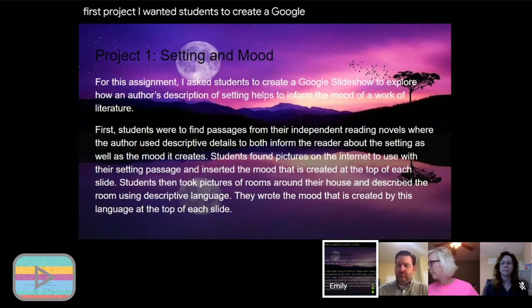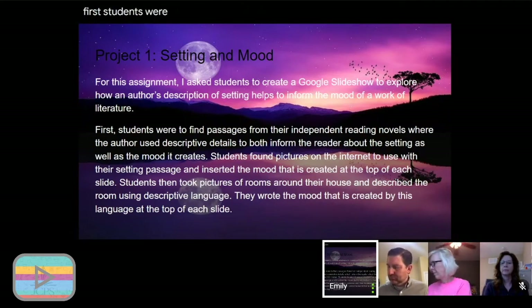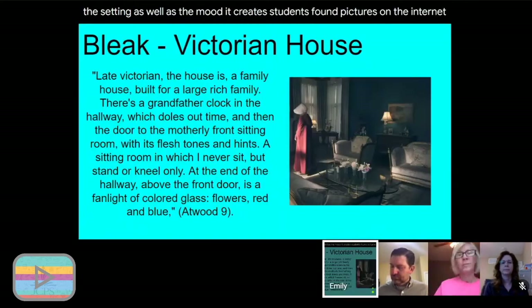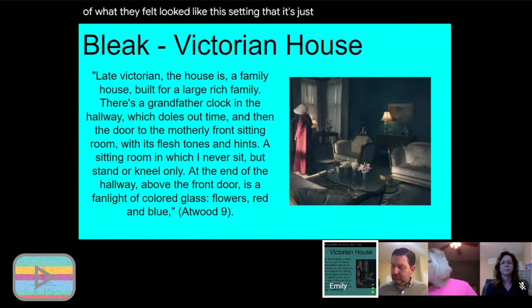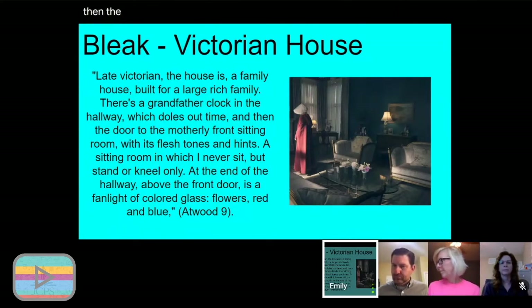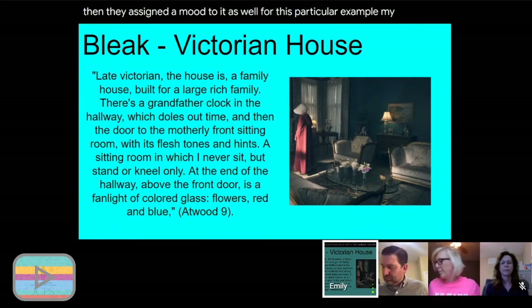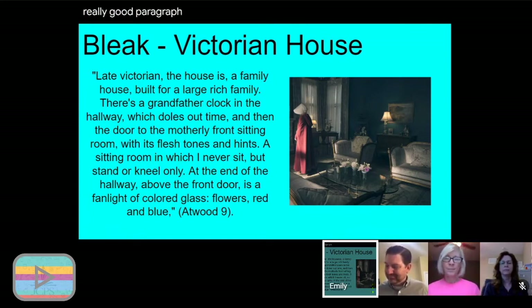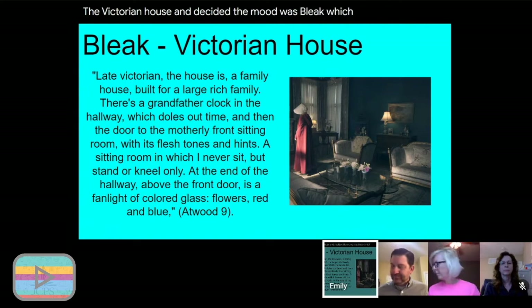For my first project, I had students create a Google slideshow to explore how an author's description of setting helps inform the mood of a work of literature. Students found passages from their independent reading novels where the author uses descriptive detail to inform the reader about the setting and the mood it creates. They found pictures on the internet of what they felt the setting looked like, then assigned a mood to it. In this example, the student is reading The Handmaid's Tale by Margaret Atwood.